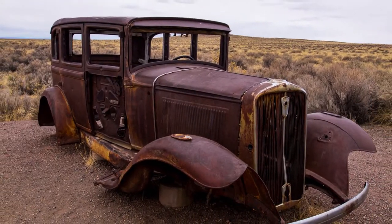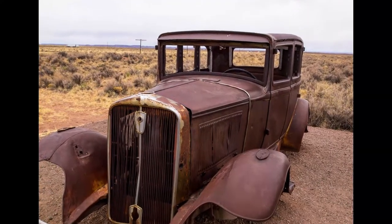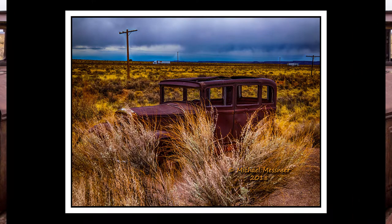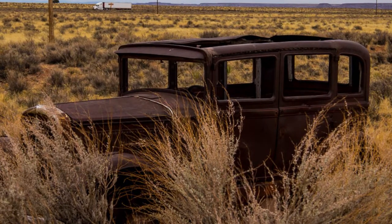Here is a classic wreck on the side of Route 66. Some of my clients love trucks like this just as they're found in the desert — they make great pictures for their man caves. Large prints, canvas prints, prints under glass — anything is possible. We can make them black and white, silver gelatin prints.